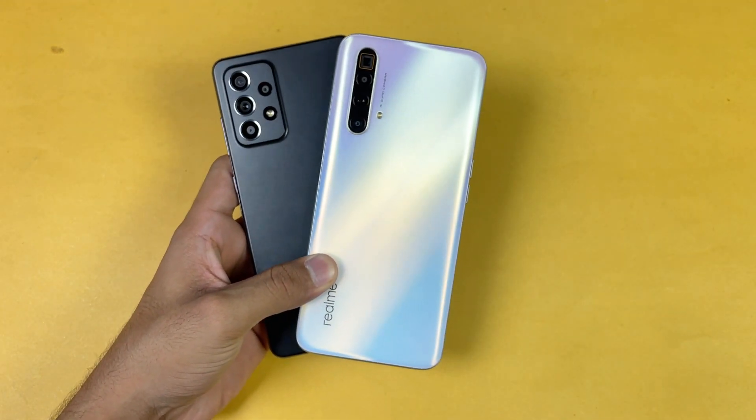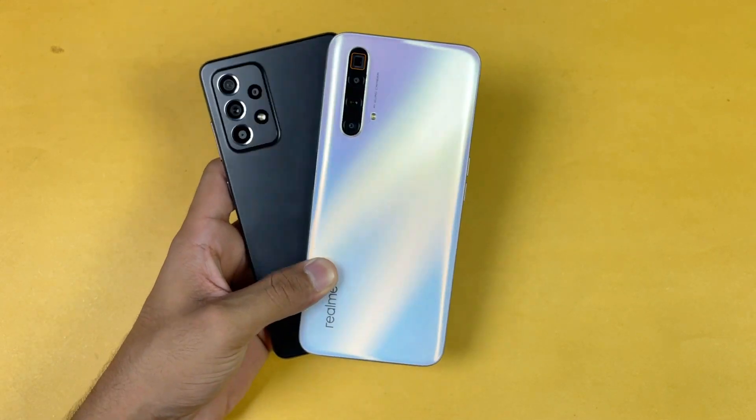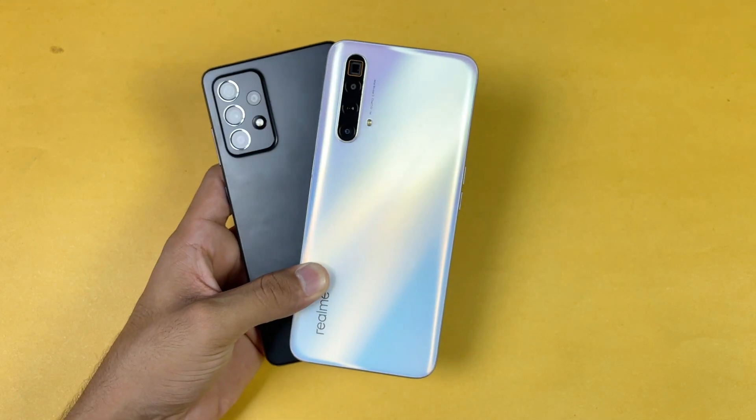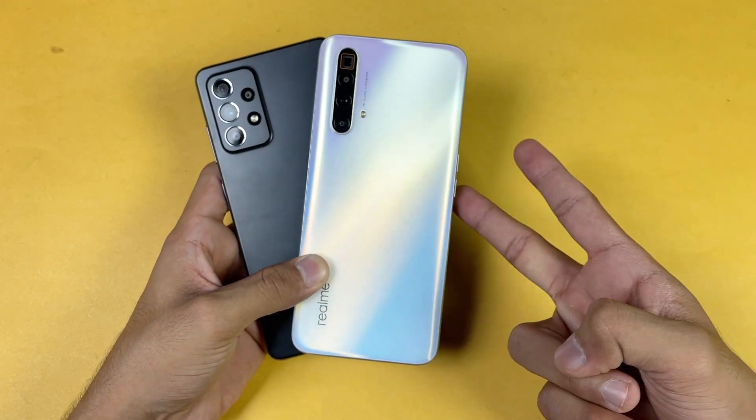That's about it — thank you so much for watching this speed test comparison between the Samsung Galaxy A52s 5G and the Realme XC SuperZoom. Let me know your thoughts in the comments below, subscribe to my channel for more tech videos, follow me on Instagram and Twitter, and I'll see you in my next video. Peace out!